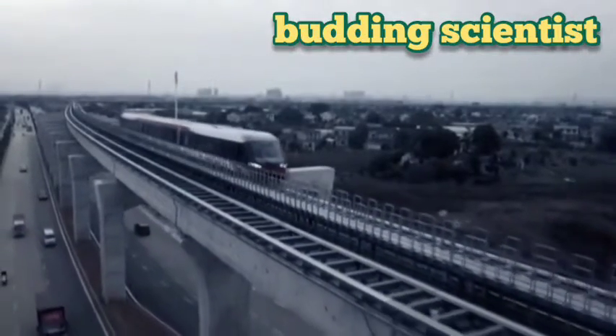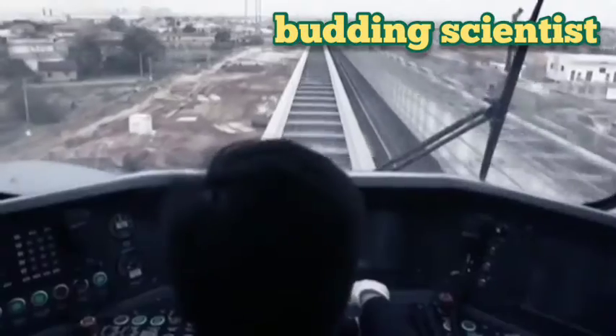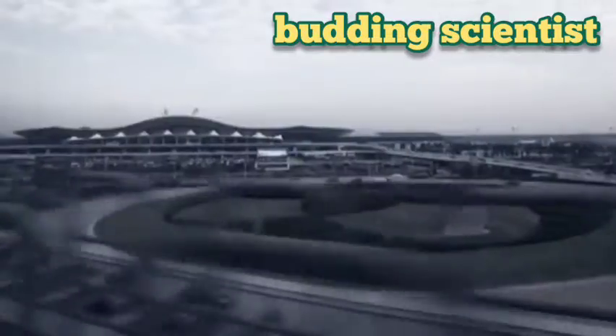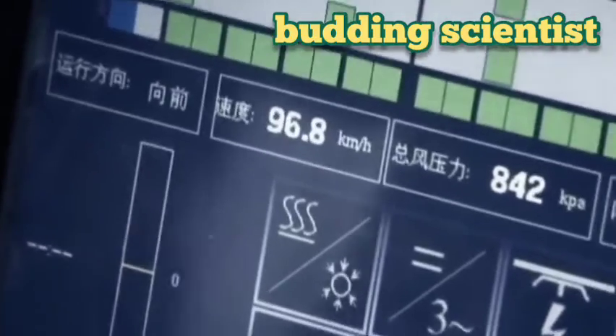A maglev system depends on two technologies: the power supply and the suspension. In some systems, a single technology provides both levitation and propulsion, with electromagnets powering an on-board linear motor. But other systems levitate using the suspension system but do not propel.